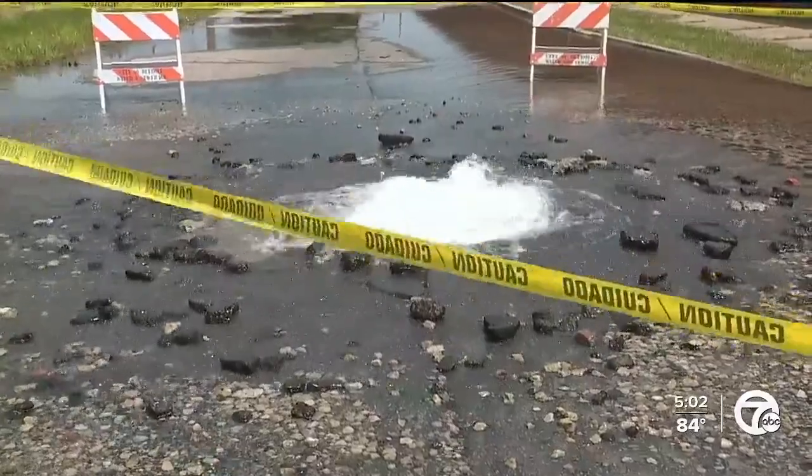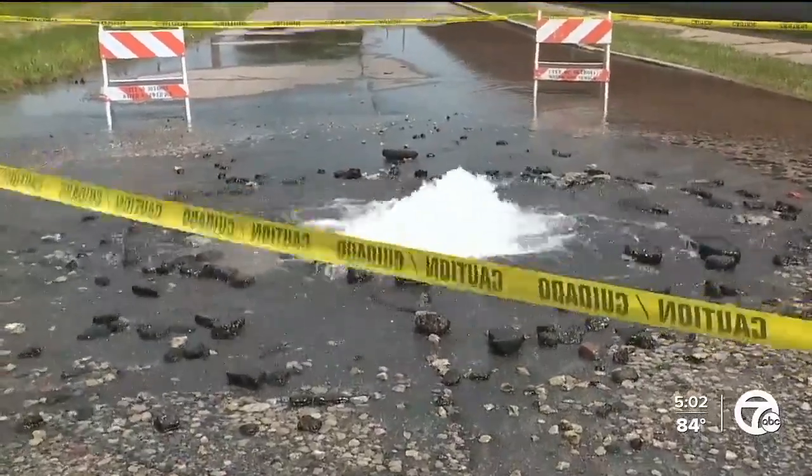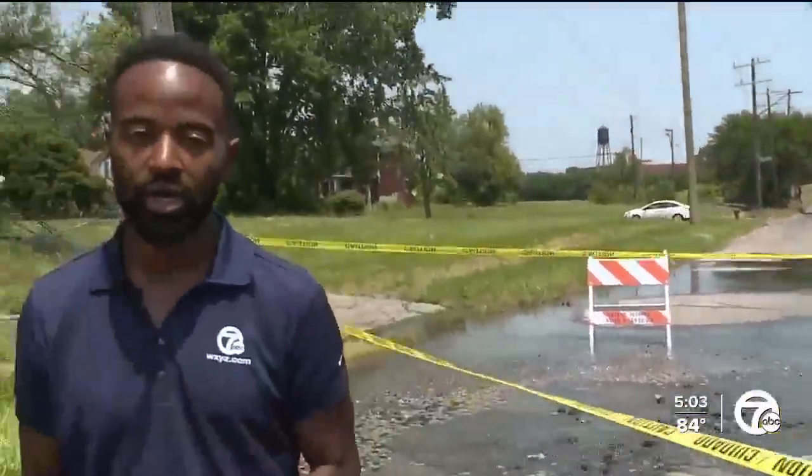The city says no boil water advisory has been issued. However, after the water main is repaired, residents are advised to run their faucets for two to five minutes to remove any sediment that may have been stirred up as a result of the disruption. In Detroit, Darren Cunningham, 7 Action News.